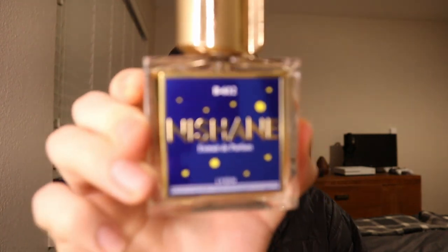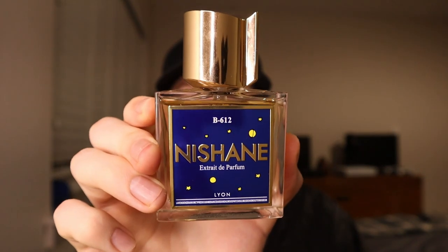Five awesome modern fougeres or barbershop fragrances. This is not going to be a rank list — this is just my top five for that style. I did save my favorite for the number one spot, but in general these are pretty even as far as my preferences go. So kicking it right off at the number five spot, it's from Nishane and it's called B612.